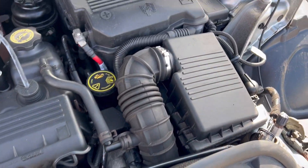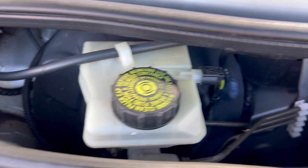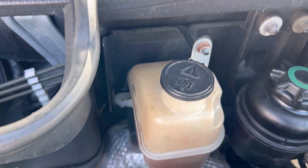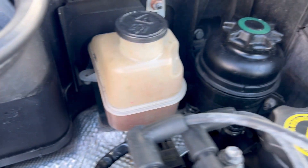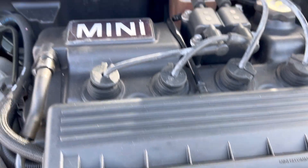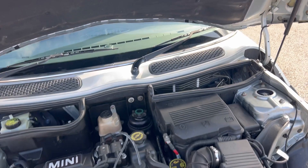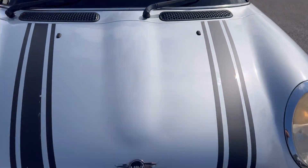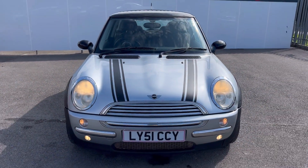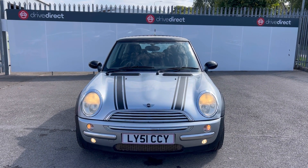You can see the sights and the scenes underneath this engine bay. So there we go, guys — quite a nice, tidy 51-plate Mini. I hope you've enjoyed today's video and happy bidding.